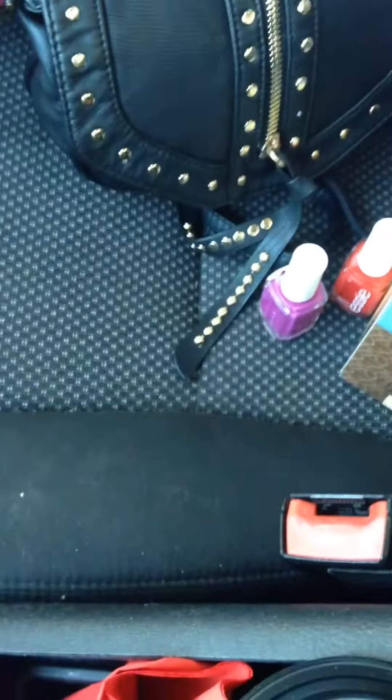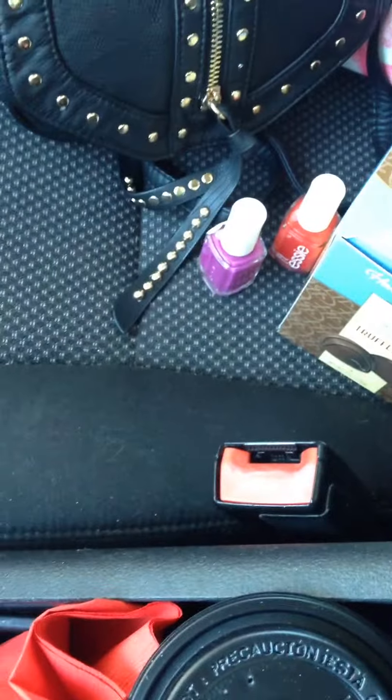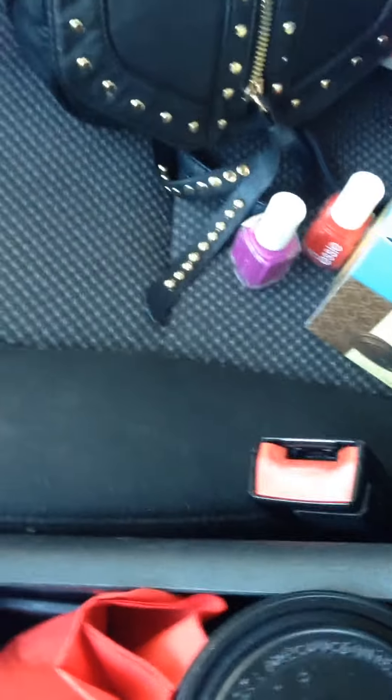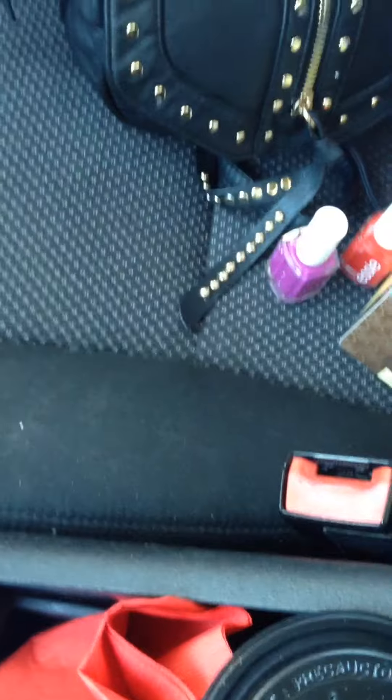I see so many people on YouTube just buying these $40-$50 palettes from Ulta and Sephora, and I'm just sitting here like, that's like a quarter of my car payment right there for a makeup palette. Just put it in perspective for yourself that way. But enough on my little soap box.